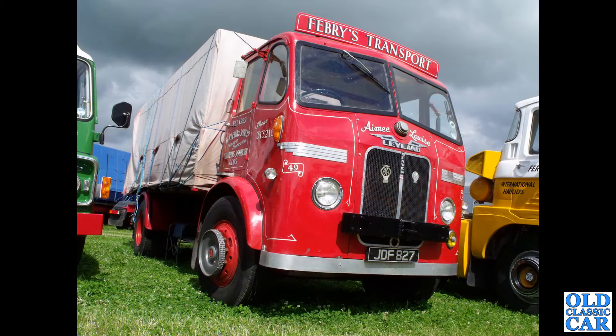Another one of my lovely favourites here — the flat-fronted Leyland of the 1950s. JDF 827, a Leyland Beaver in the livery of February's Transport of Gloucestershire.